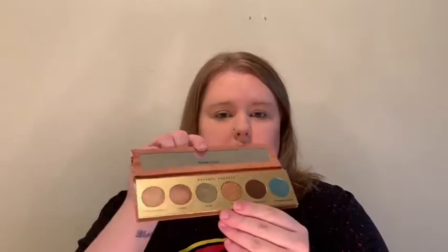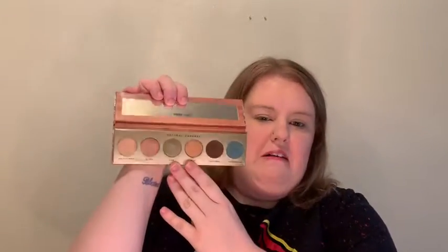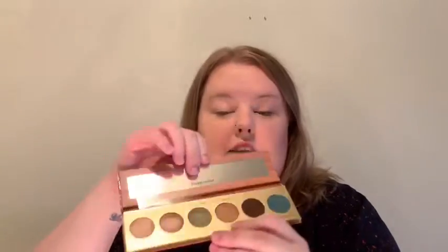The first thing I'll show you is a Butter London eyeshadow palette — it's the Natural Goddess collection. You can see it's got a really pretty deep teal, teal-ish green. Very garden-inspired, hence the packaging. She swatched some of these, and I have even swatched them too — very, very pretty. I've never used Butter London products before so I'm really excited to try them.